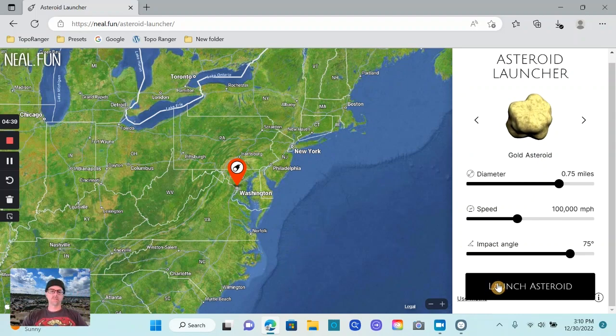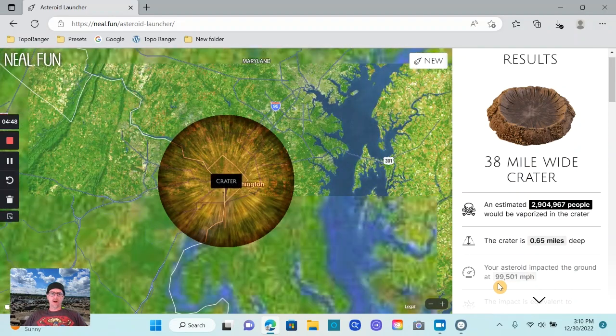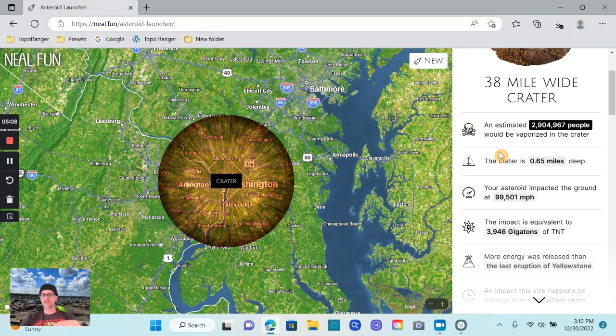Here we go, ready — launch asteroid! Oh yeah, okay. So what you saw there was the asteroid hitting Washington DC, and then it gives you these stats right here. The crater is 38 miles wide — pretty big — and then it gives you these stats down here: an estimated 2.9 million people would be vaporized in the crater.